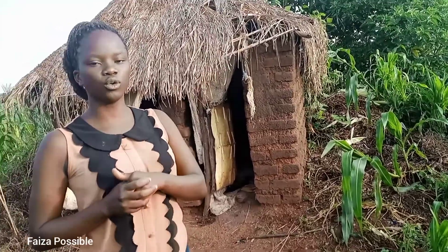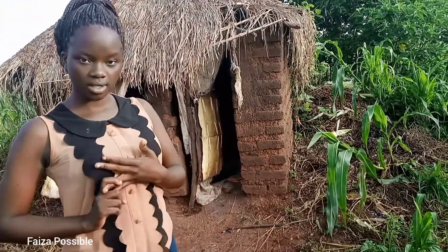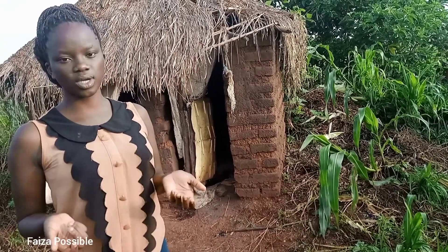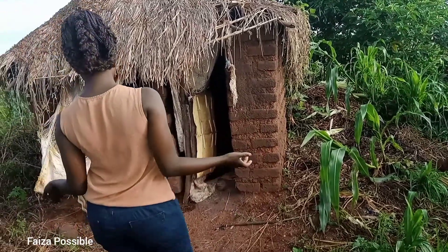I'm just going to be giving you a quick tour of this whole homestead — the latrine and toilet. I think only the latrine and toilet basically. I hope you guys are going to watch to the end.